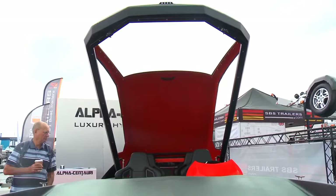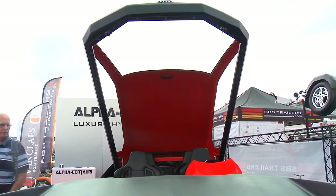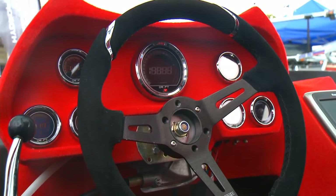Inside, the boat's interior is adorned in red and features four racing seats, along with a navigation system and a sound system equipped with two subwoofers.